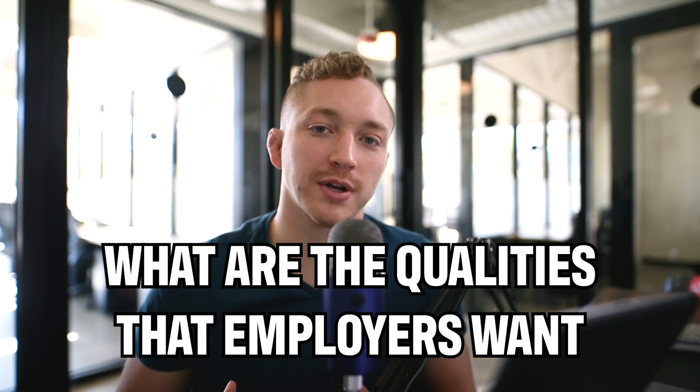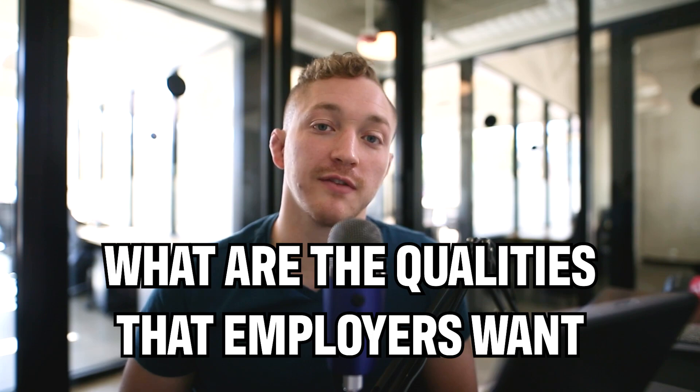So let's add some context to this. What are the qualities that every employer is looking for in a successful junior developer?